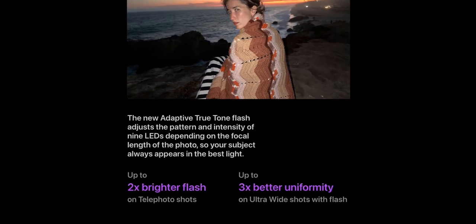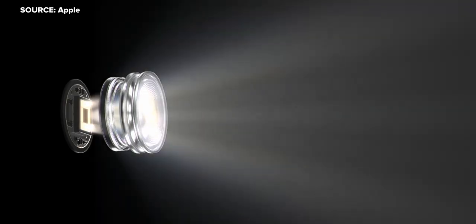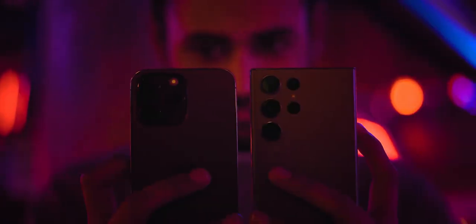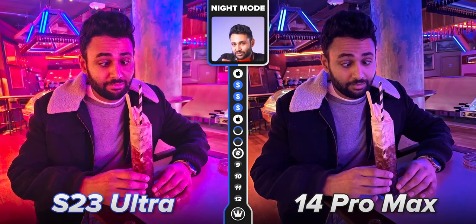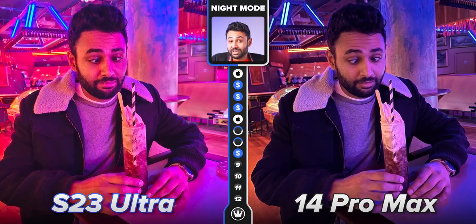The only thing Apple does better is a feature they introduced last year called Adaptive Flash, which can adjust itself based on how close or far you are from the person you're shooting. It's such a perfect, quick, smart, simple fix that instantly solves the issue of flash photos looking washed out. So Apple still retains that lead this time, but in night mode photos as an overall category, I think it's time to hand over that crown for the first time in years.